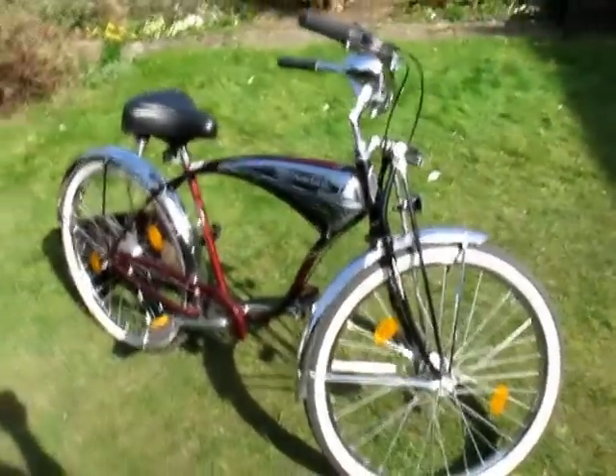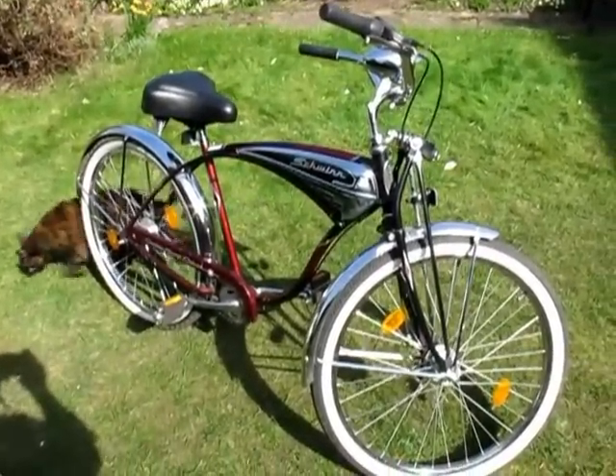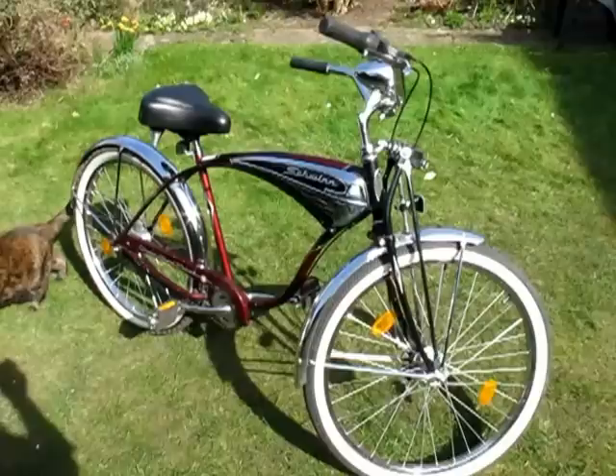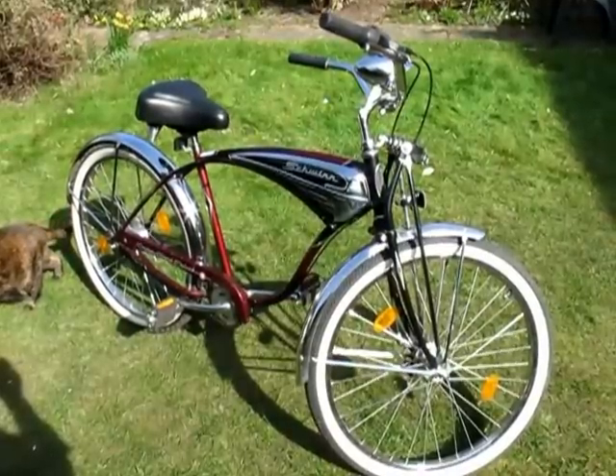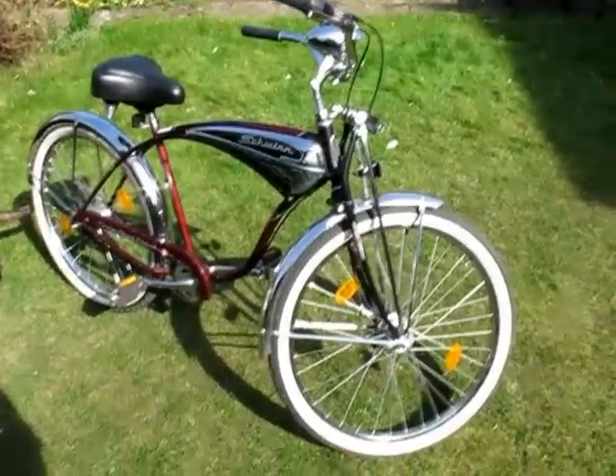So the Schwinn — it's a Schwinn Cruiser Grand Deluxe. I've searched on the internet and I can't find any reference to it, so I'm assuming it may be something that they produced for the English market. Could be wrong, I don't really know. But it's very very nice.